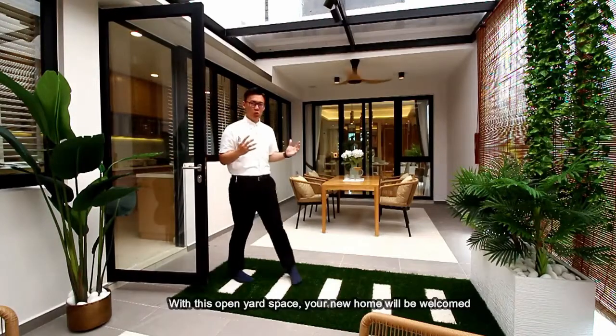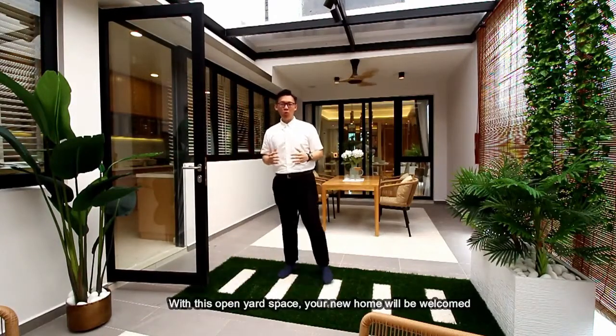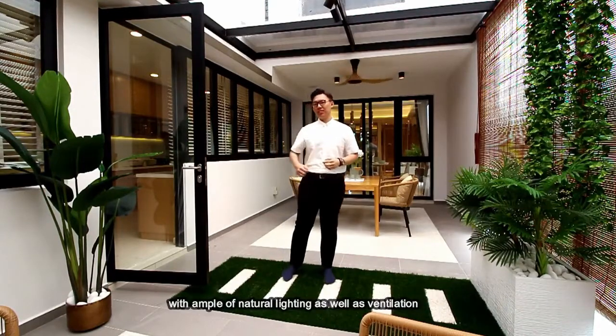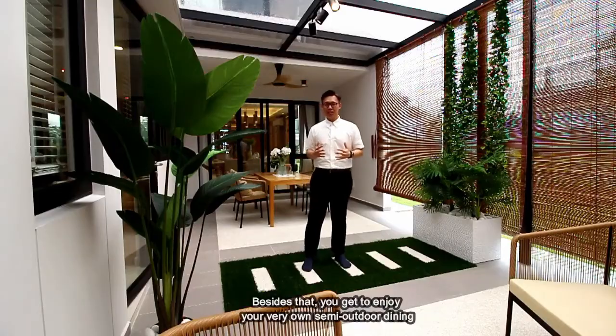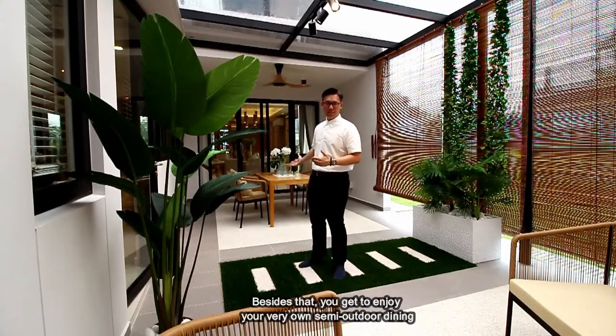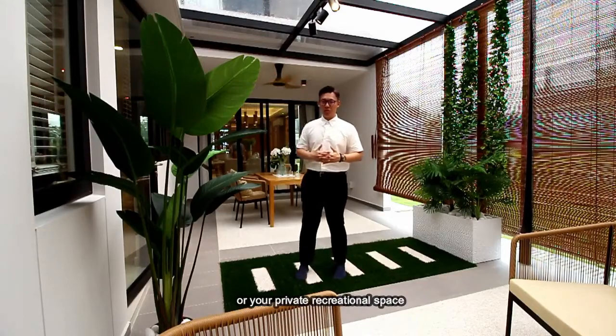With this open yard space, your new home will be welcomed with embers of natural lighting as well as ventilation. Besides that, you'll get to enjoy your very own semi-outdoor dining or your private recreational space.